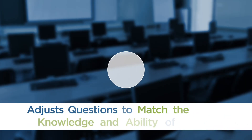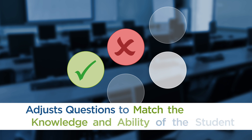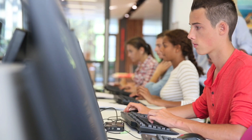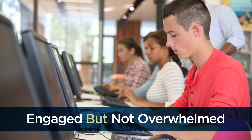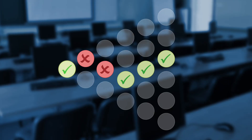The more questions a student gets right, the more challenging the next questions become. If answers are incorrect, the questions adjust to meet students' knowledge and skill level. The level of questions never goes above or below a student's grade. Balancing questions in this way ensures students are engaged and challenged but not overwhelmed. They don't have to struggle with questions that are too difficult or spend time on questions that are too easy. Scoring is based on both the number of correct answers provided and the difficulty of the items completed, providing more precise information on student learning and growth.